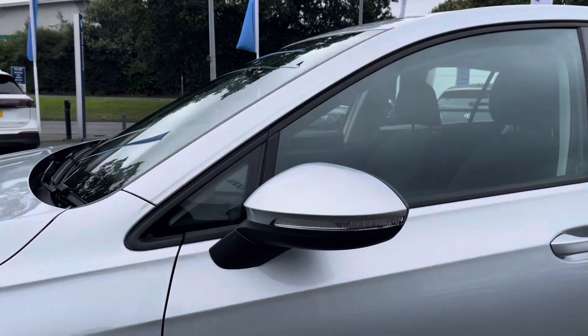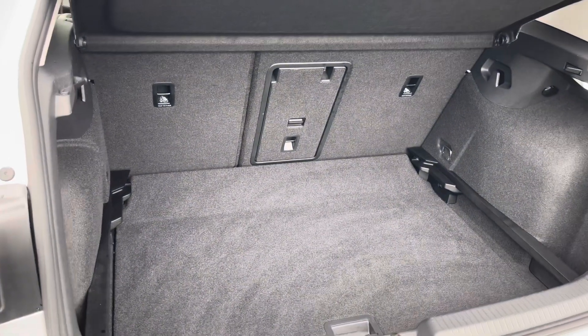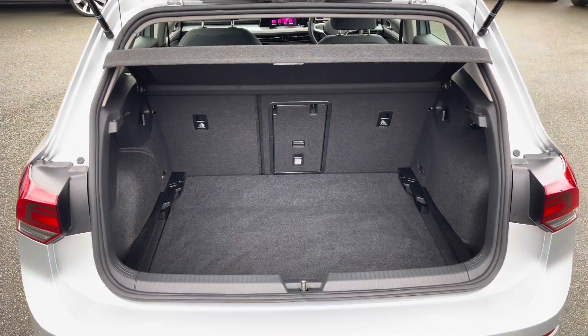Moving to the rear, you've got a generous amount of boot space available with split folding seats and a low through hatch for any longer items, as well as that adjustable boot floor which is currently in its lowest setting.